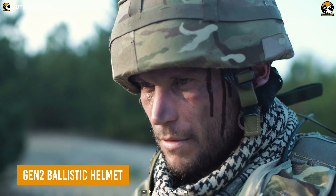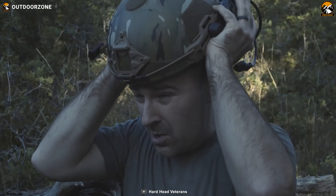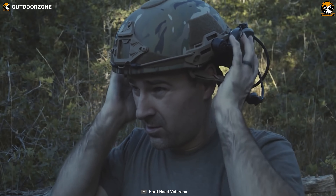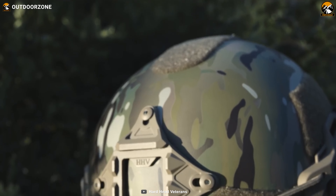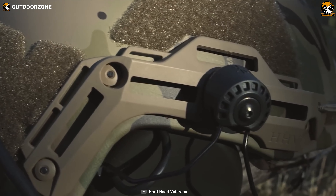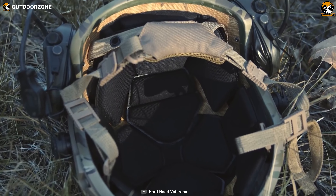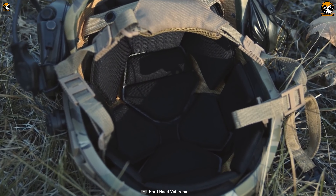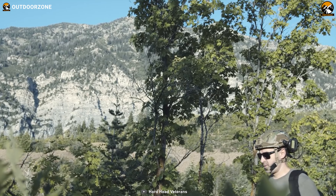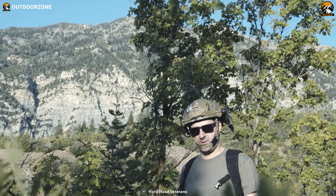An ordinary helmet can protect from a few head injuries, but the Gen 2 ballistic helmet protects against blunt impact and blast debris, and ensures uncompromising comfort. This advanced ballistic helmet is made of heavy-duty and lightweight polymer ARC rails that shield your head from life-taking injuries. It is designed with 10 memory foam pads inside, ensuring impeccable comfort in any condition and allowing the user to wear it for a long time.